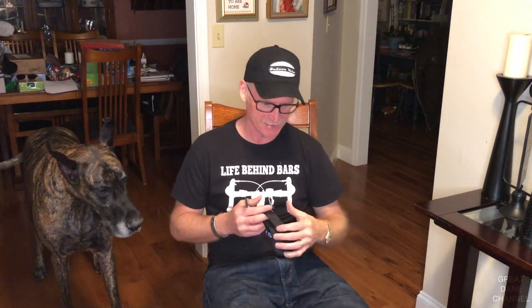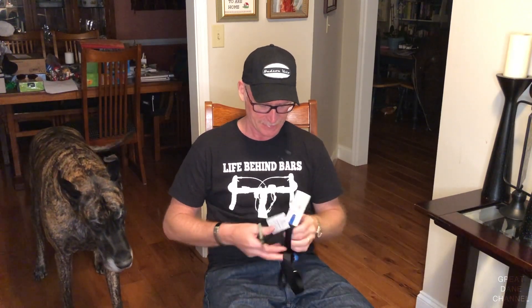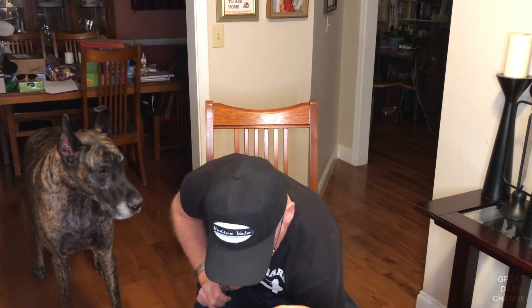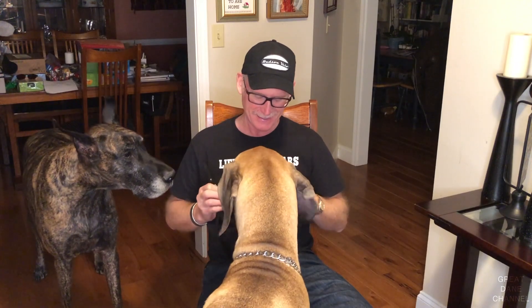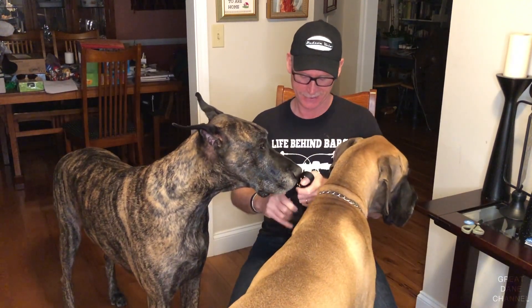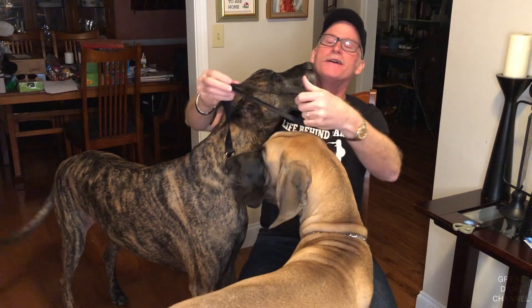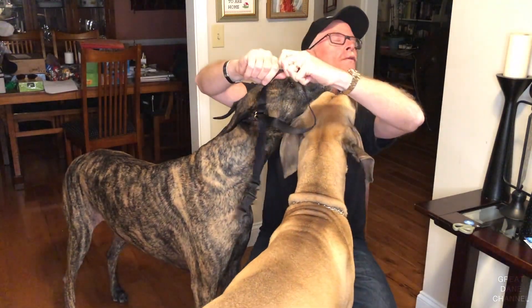Hope you can see that, Finn. All right, this is a breakaway collar. Hi Magic, yes I know — you're both going to get collars. Don't worry.